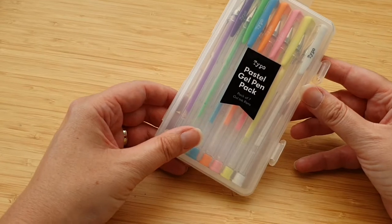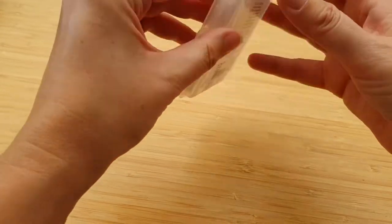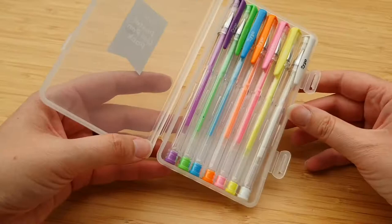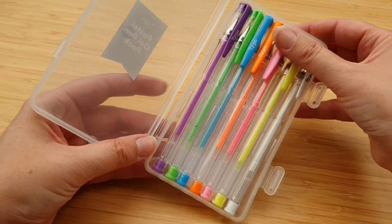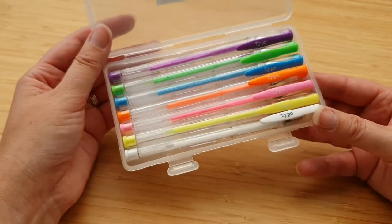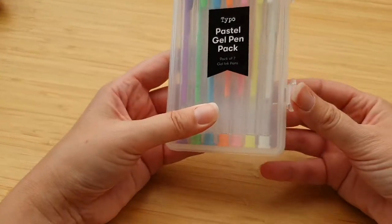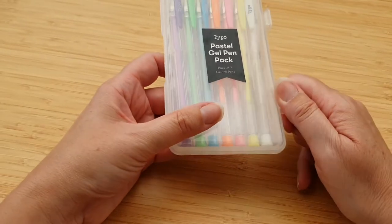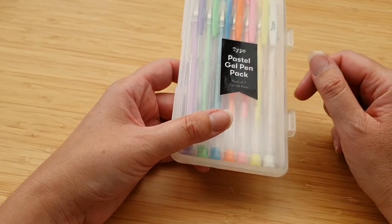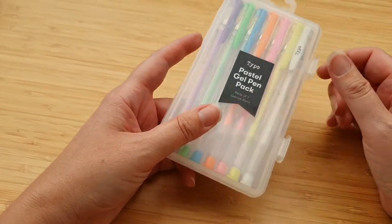Then there are these pastel gel pens in a cute little case. Those are worth six pounds just for the pens — lots of different colors with just the Typo branding on them. I love a pastel gel pen so I'm pleased with those. If you watched my huge stationery haul video a couple of weeks ago, I was saying I needed a good pen clear-out and sort — still haven't done it, but I will do that with you soon.